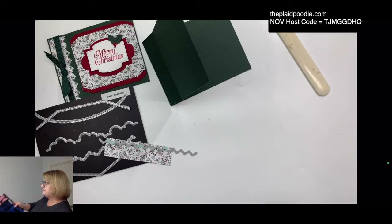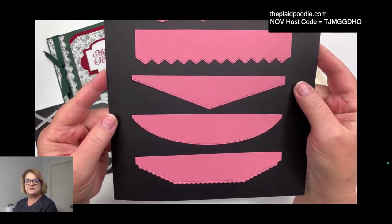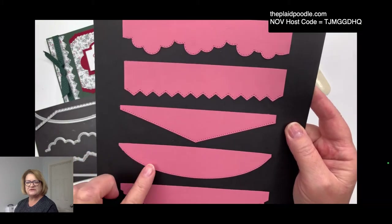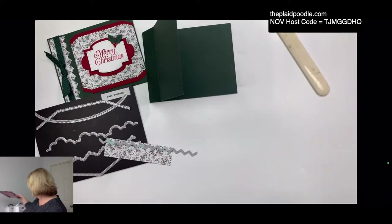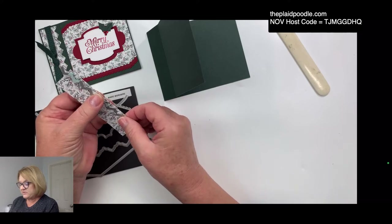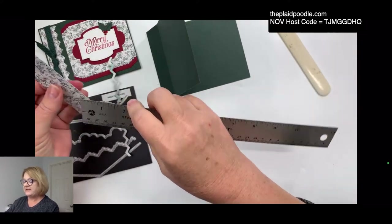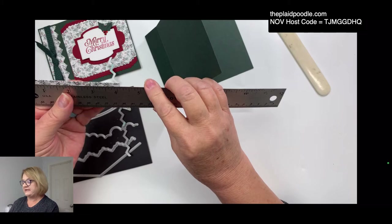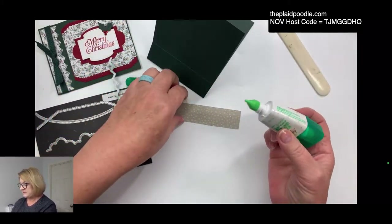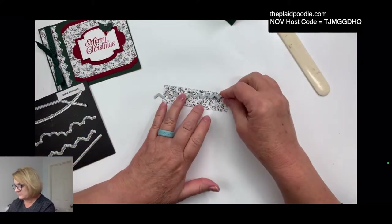I'm using the Basic Border dies. Let me pull these out — I'm sharing so much stuff today! These are the different borders you can use. I love the cloud border. We're going to use two of the borders on this card. I'm taking a little slip of designer series paper — I believe it's 1¼ by 4⅛ — and I'll have this on my blog at theplaidpoodle.com. I'm going to die cut it first with the zigzag border on one side.